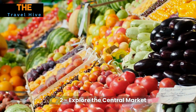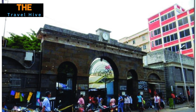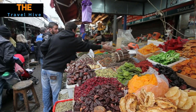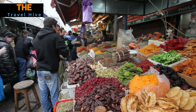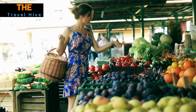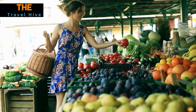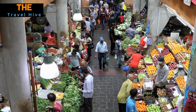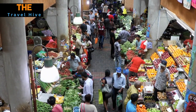Number 2: Explore the Central Market. Step into the bustling heart of Port Louis at the Central Market. This vibrant market is a sensory feast, where the vibrant colors of tropical fruits and aromatic spices compete for your attention. Engage with friendly vendors, who will gladly share stories about their products and local life. Haggle with a smile to score unique souvenirs and immerse yourself in the lively atmosphere that is a testament to Mauritius' cultural diversity.